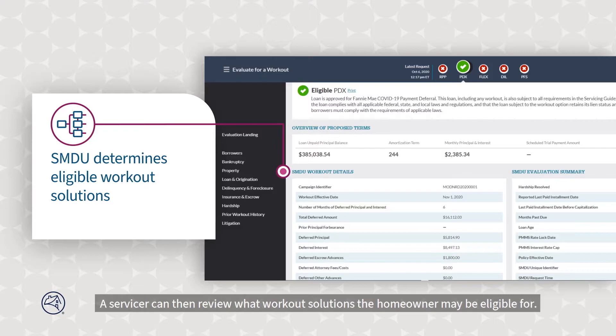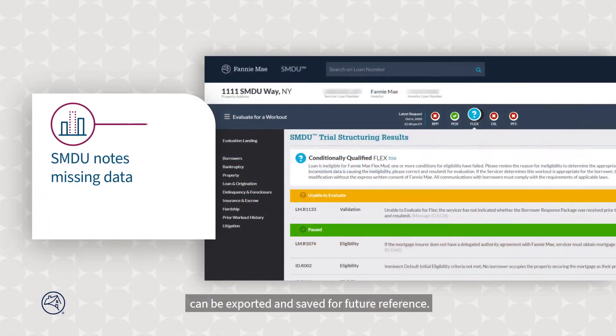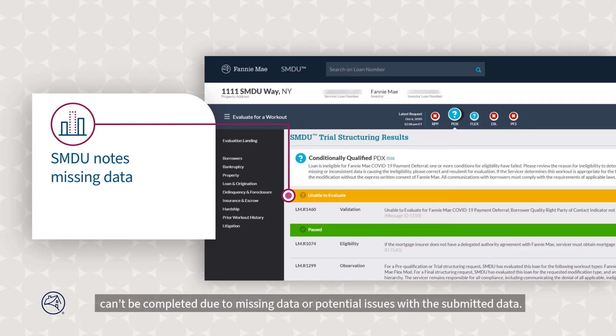A servicer can then review what workout solutions the homeowner may be eligible for. If a workout comes out as ineligible, a servicer can review the reasons why the borrower did not meet the requirements for that particular solution. Both the eligible and ineligible findings can be exported and saved for future reference. SMDU also clearly informs a servicer when an evaluation can't be completed due to missing data or potential issues with the submitted data, and a servicer can then correct the data and resubmit to SMDU for evaluation.